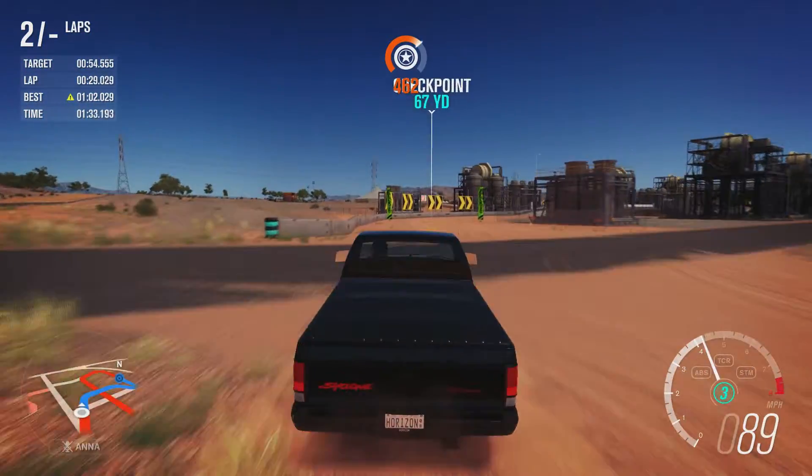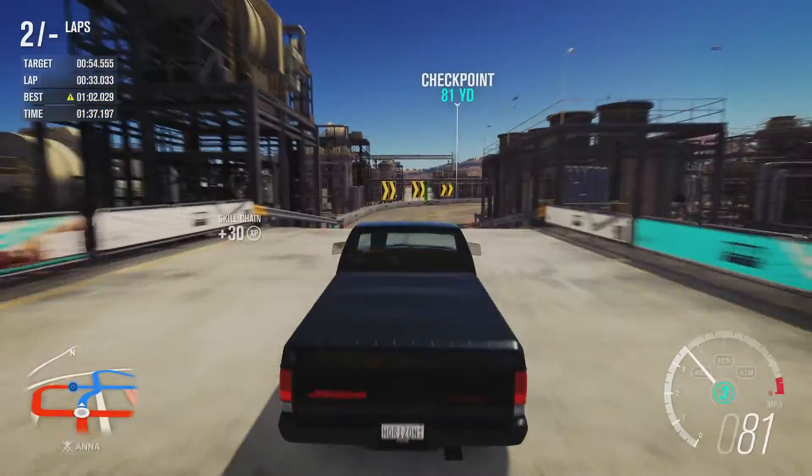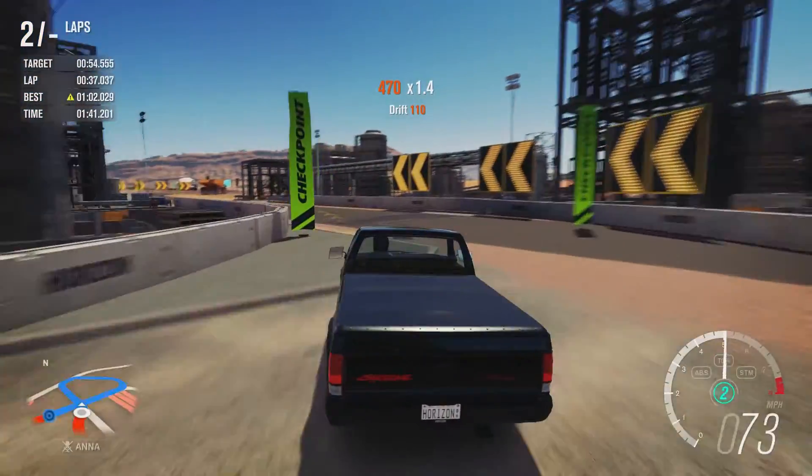I have no idea what the bias is on this vehicle with its four-wheel drive system. Judging by the amount of oversteer that we're having, I'm guessing it's mostly to the rear.